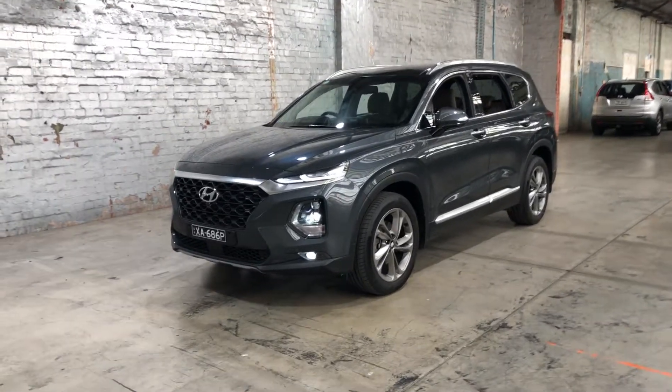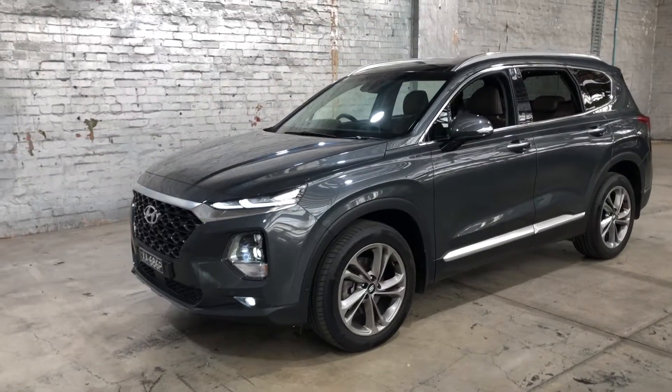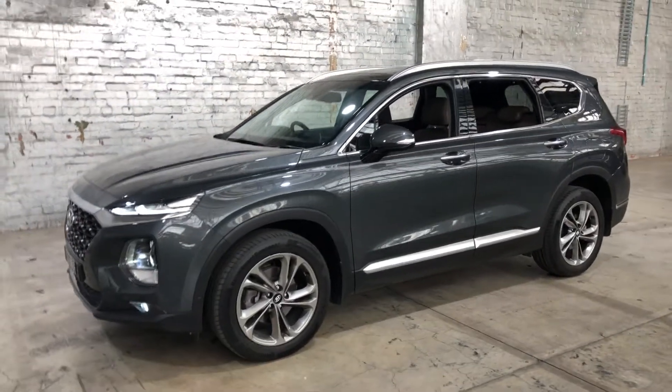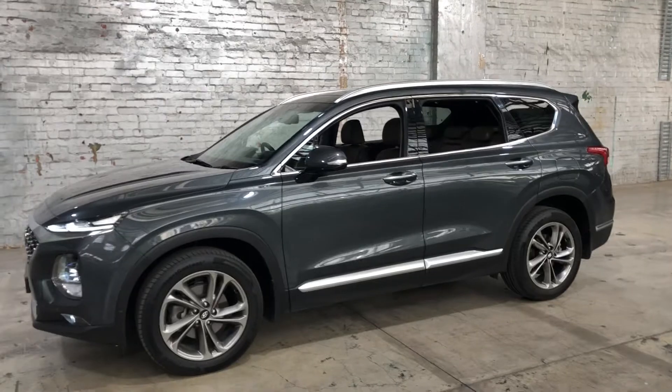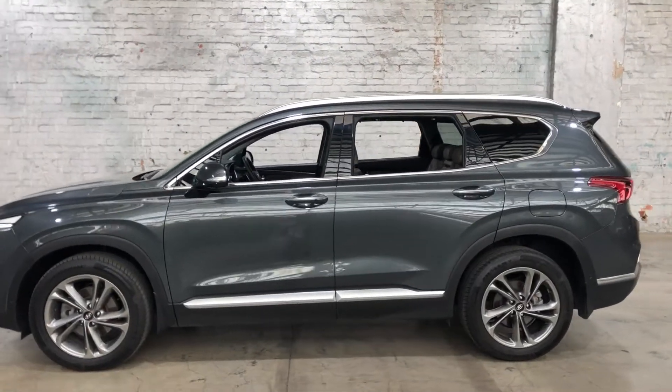Hey guys, welcome to Supercars Warehouse and thank you for your inquiry. Here we have our 2018 Hyundai Santa Fe. This Santa Fe is powered by a 2.2 litre turbocharged diesel engine with a fuel efficiency of just 7.5 litres per 100km.